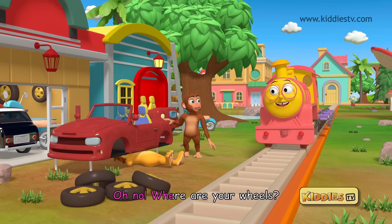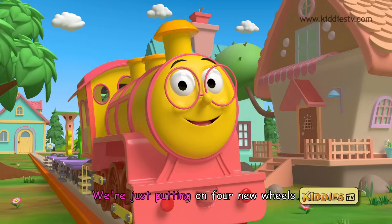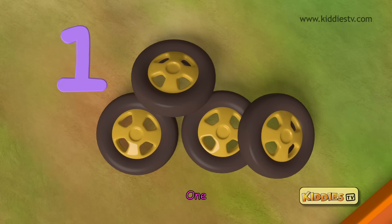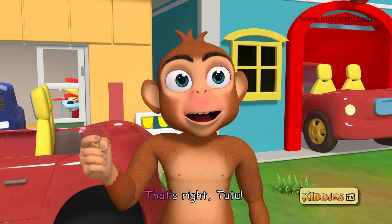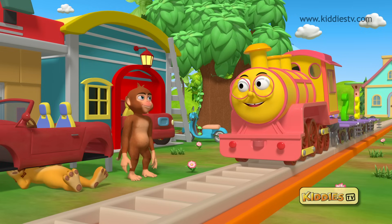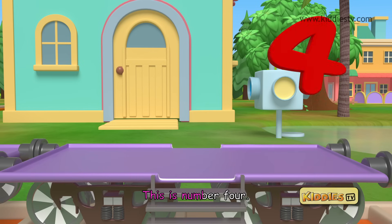Oh no! Where are your wheels? Hi Tutu, we are just putting on four new wheels. Wheels are very important. Let's count the wheels — one, two, three, four. Four wheels make the car go. That's right Tutu, thanks for helping us count. Anytime. Remember, four wheels are what you need to roll. This is number four.